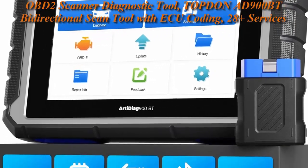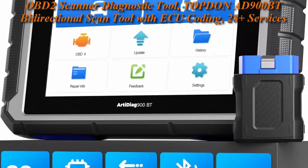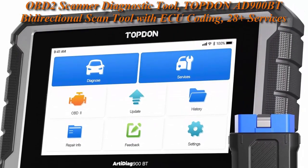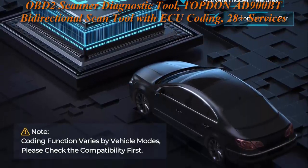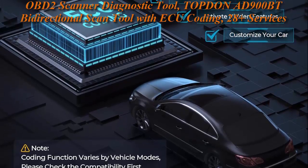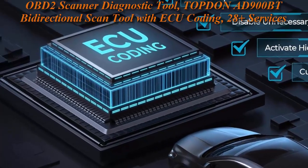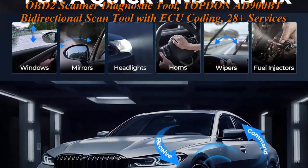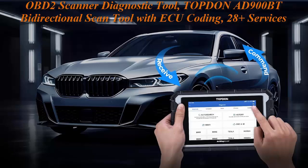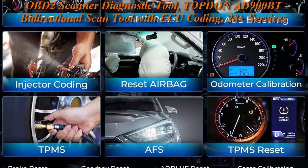Top 4: OBD2 Scanner Diagnostic Tool — Topdon AD900BT Bi-Directional Scan Tool with ECU Coding, 28 Plus Services, Automotive All Systems Diagnosis Scanner for Car with 2 Years Updates, Active Test, Advanced Scan Tool. More Powerful: AD900BT is the latest diagnostic scan tool released in 2023. With its 28 advanced service functions, you can easily diagnose any car problem. This scanner tool has upgraded ECU online coding, bi-directional control, and can be extended to cover over 130 Plus car brands.